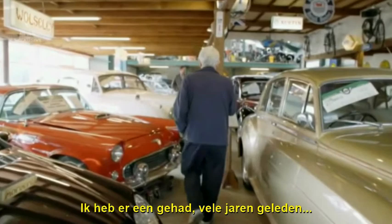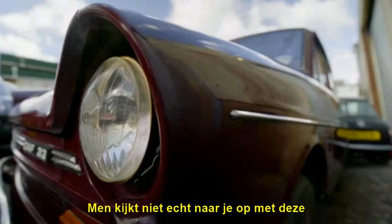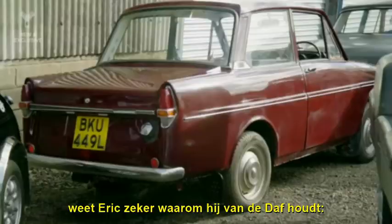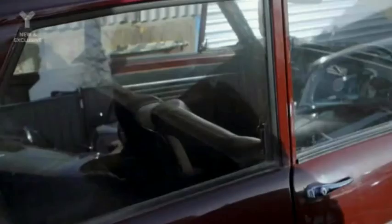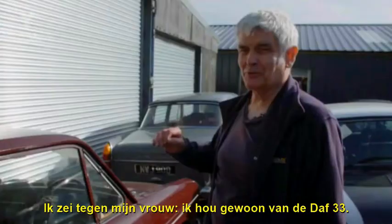I had one years and years ago, many years ago. I've wanted one since. There's no real street cred with them or anything like that, but I like the idea. And after so much confusion surrounding its mechanics, Eric's in no doubt about why he likes them. Simplicity. Not long ago I had to have my left shoulder replaced. I said to my wife, I just love a DAF 33.